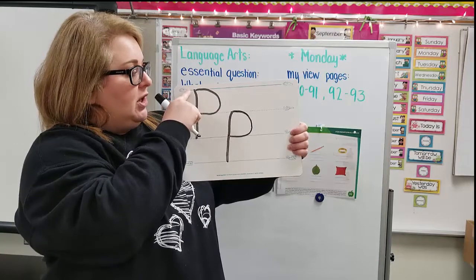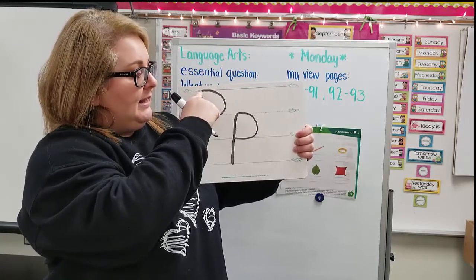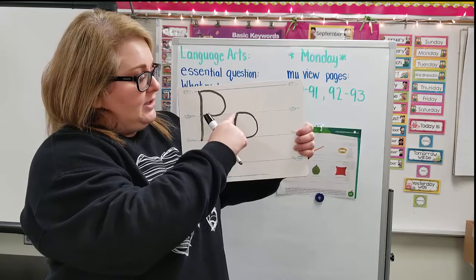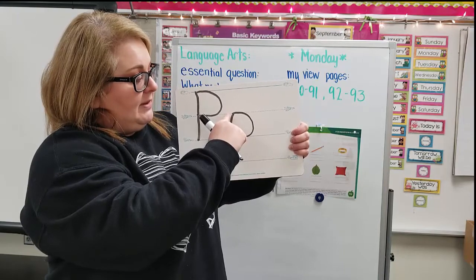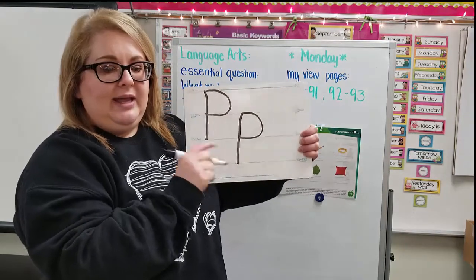Let's look at it again. Start all the way at the top of the skyline, go straight down, pick up your pencil. Start at the skyline and curve it around by the plain line. For the little piece, start at the plain line, go all the way down to the worm line, pick up your pencil, and take your pencil from the plain line and circle it around to the grass line. We're working on that letter P.